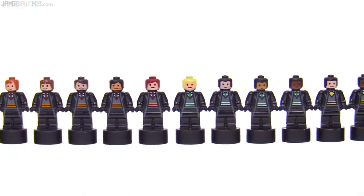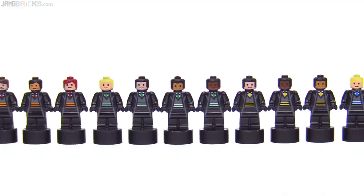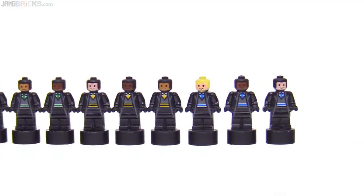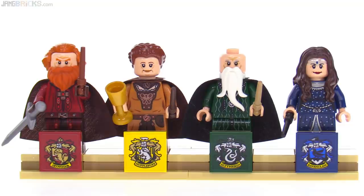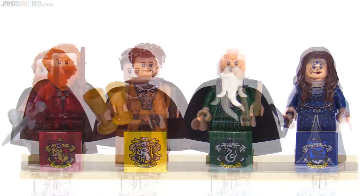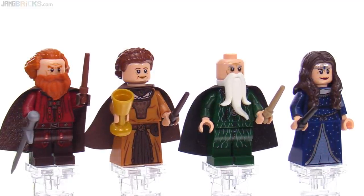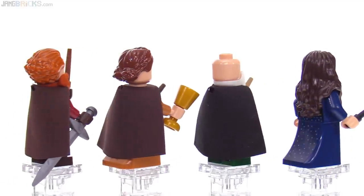There are also some officially unnamed students from each of the four houses to help bring more life to the different scenes. For the sake of collectability, the set also comes with four actual minifigs plus a stand, representing the four original founders of Hogwarts. Left to right, these are Godric Gryffindor, Helga Hufflepuff, Salazar Slytherin, and Rowena Ravenclaw.